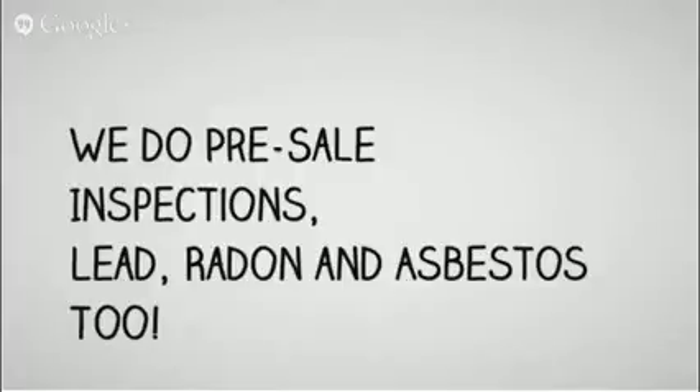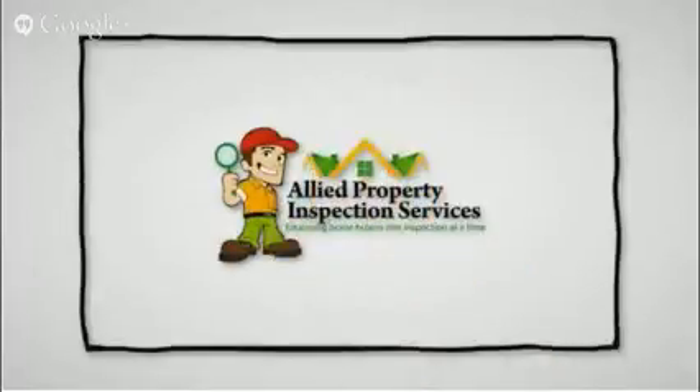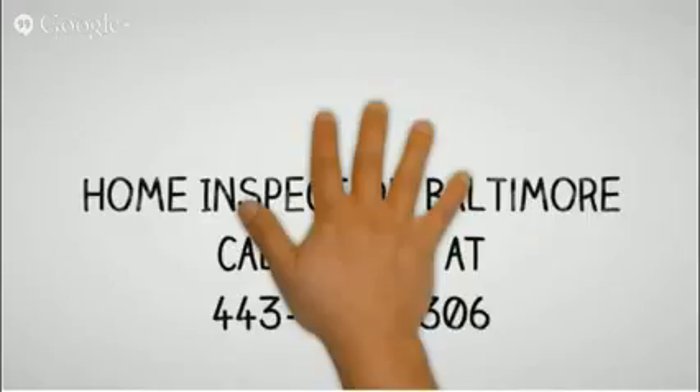We do inspections ranging from pre-sale to your annual rental to radon, lead, and asbestos. We take care of it all for you. Call us today at 443-687-8306.